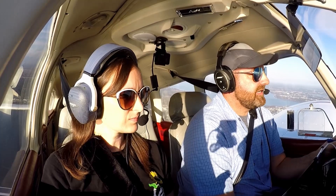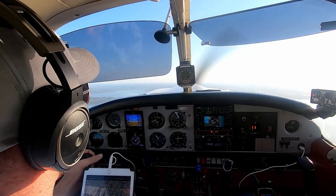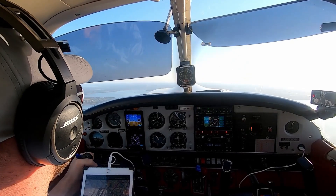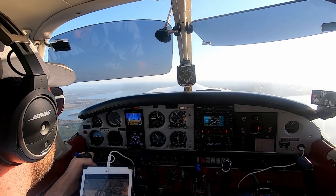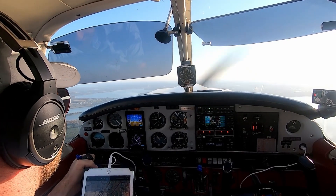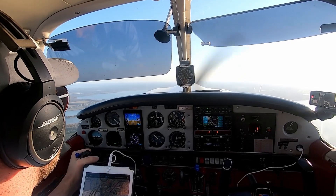Departure, arrow 32047 off Leesburg, 1,600 for 2,000, 180 on the heading. Arrow 32047 Orlando departure — radar contact, 2 miles southeast of Leesburg airport. Maintain 2,000 — higher shortly.